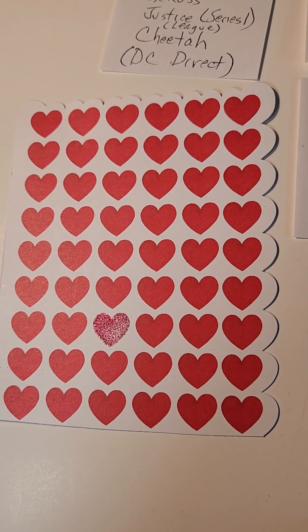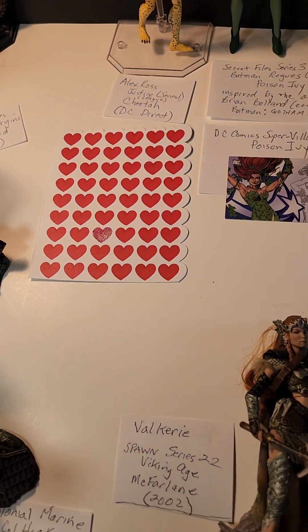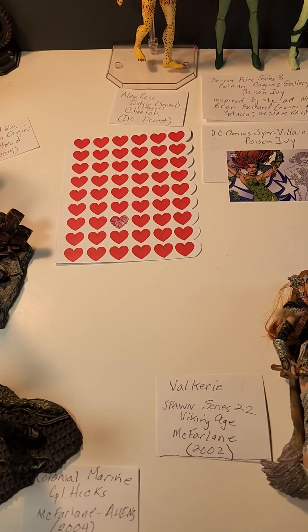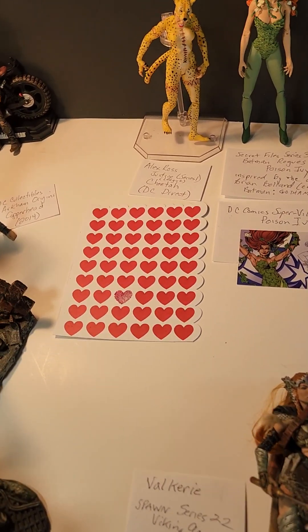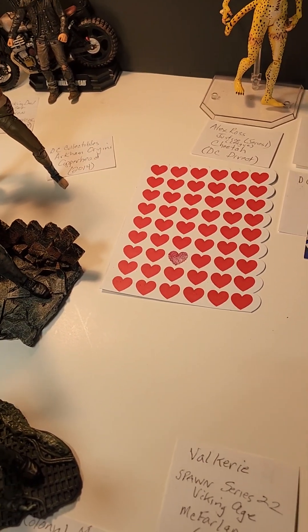Happy Valentine's Day 2023. I thought I'd show you some of the action figures I really like. It is a variety.